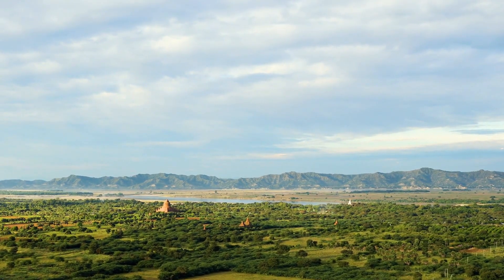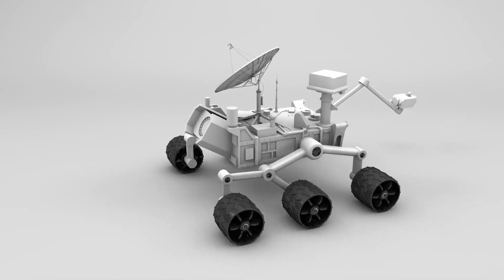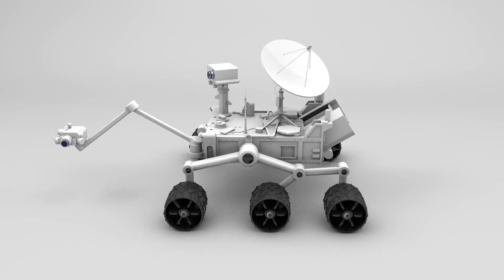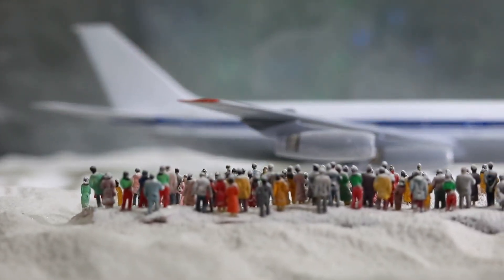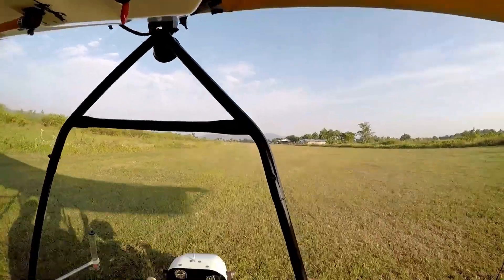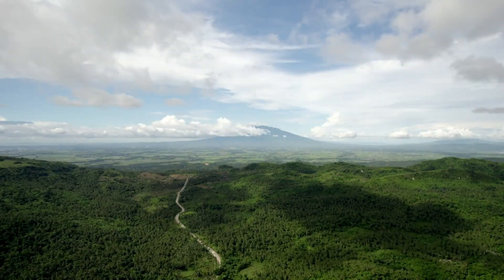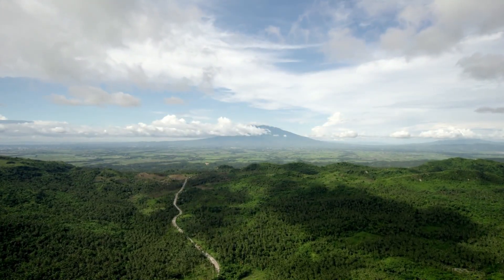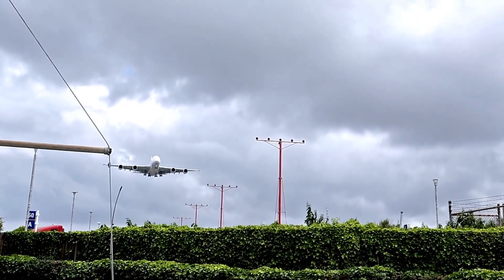The very first rover, Sojourner, landed on Mars in 1997 during the Pathfinder mission. By today's standards, it was small and simple, but at the time it was groundbreaking. A robotic vehicle exploring another planet and performing scientific experiments had once seemed like science fiction — but Sojourner proved it was possible. In just 83 days, it sent back a wealth of images and data about Martian rocks and soil, and its success opened the door to more ambitious projects.